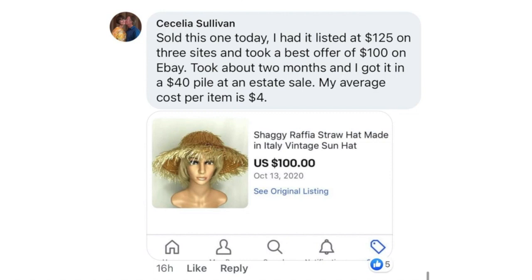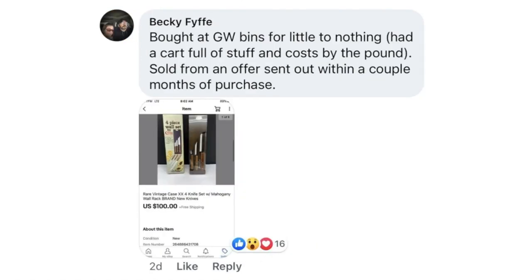Becky Fife bought at Goodwill Bins for little to nothing — had a cart full of stuff and it cost by the pound. Sold from an offer sent out within a couple of months of purchase. Rare vintage Case times four — meaning there's four in there — knife set with mahogany wall rack. $100 for a knife set. Excellent.